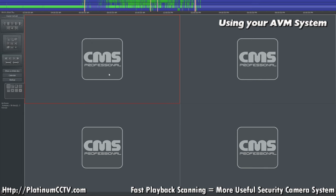In our AVM system, like you see here, there's an easy way to tell what's eating up your archive space.